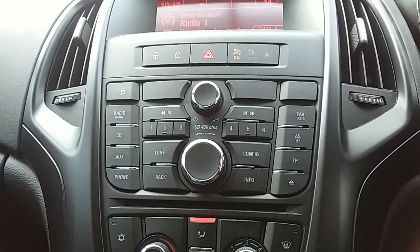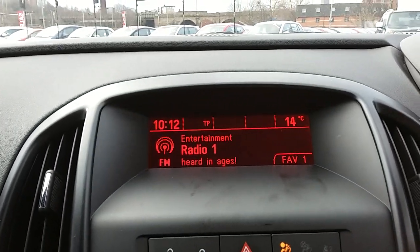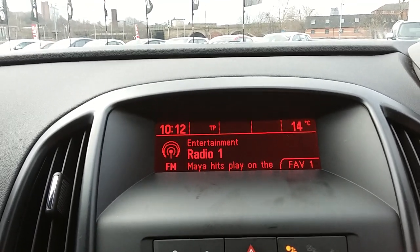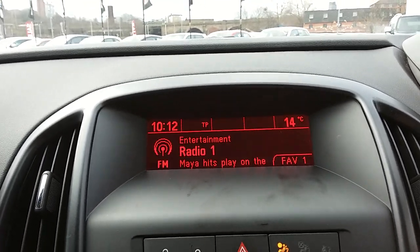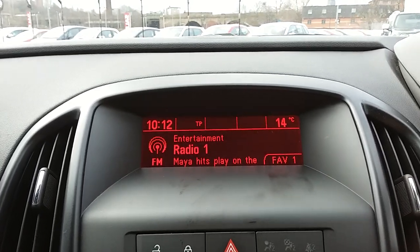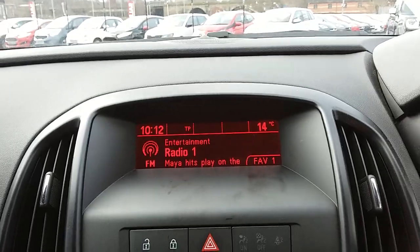Moving on to the main body of controls for the centre display — you can see you'd have your FM as well as your AM radio stations, so there's plenty of stations to choose from with improved sound quality in this car. You can also connect your phone via Bluetooth, which will allow you to use hands-free calling, which is the safest way to make any sort of calls while driving.